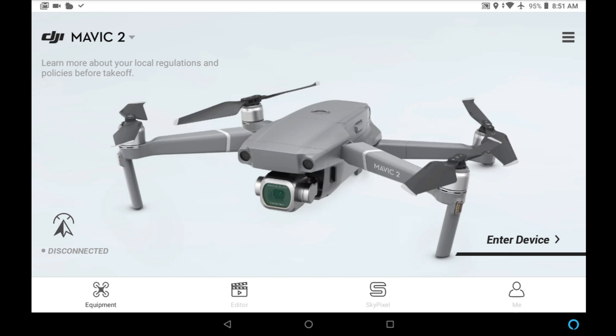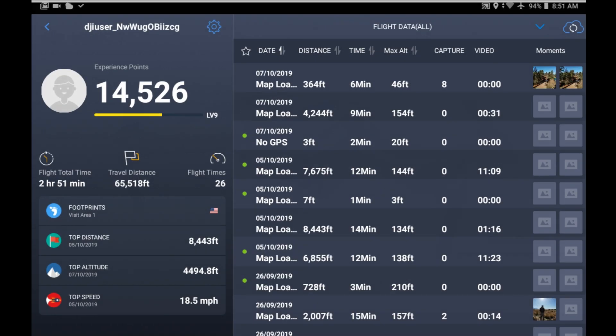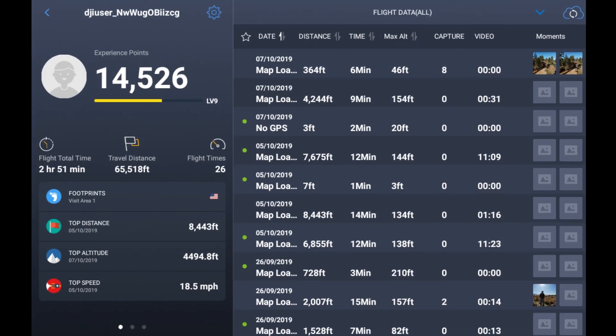To access the flight record, go up to the three horizontal bars in the upper right-hand corner and tap on that. This opens a new menu — go down to the flight record option. On the left you'll see your experience points, which has nothing to do with finding your drone, and here's your list of recent flights. You would go to your very last flight because you're looking for your drone.